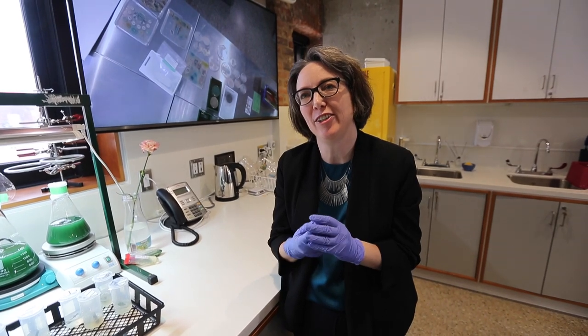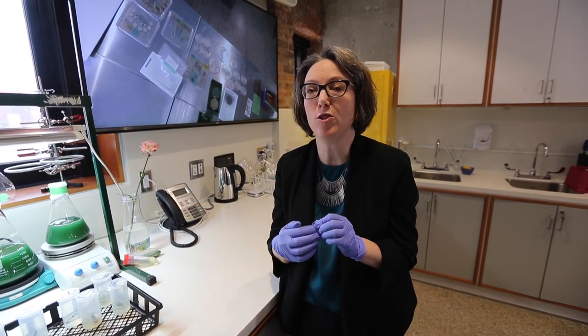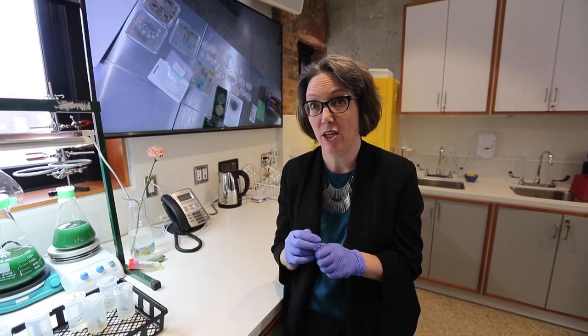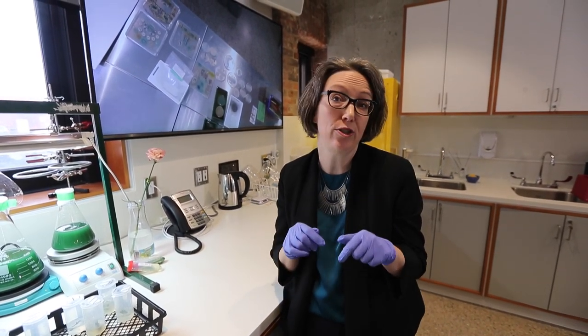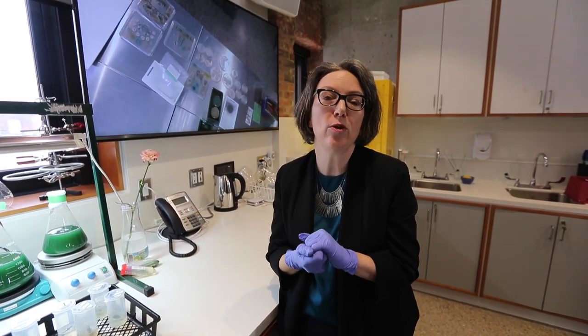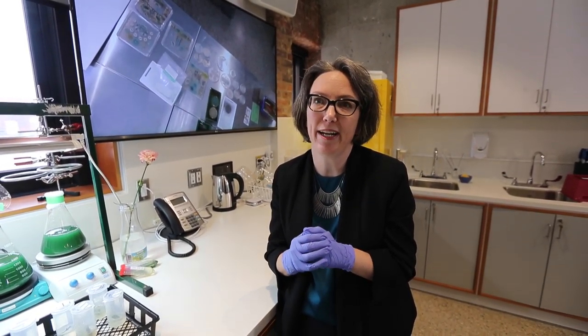Bio-art has become a very large field. Right now there's probably 12 to 15 bio-art labs in the world internationally. There's two in Canada — one here at the University of Windsor and one at Concordia University. And there's probably 1,500 bio-artists working professionally around the world right now.